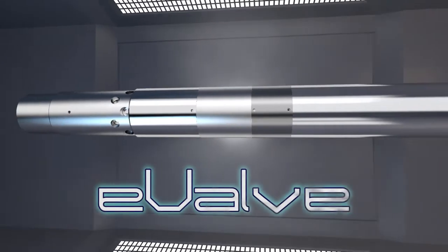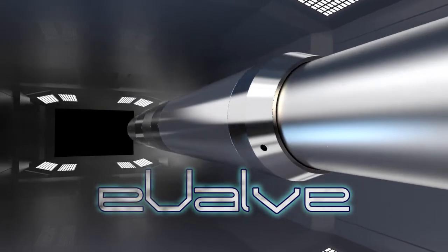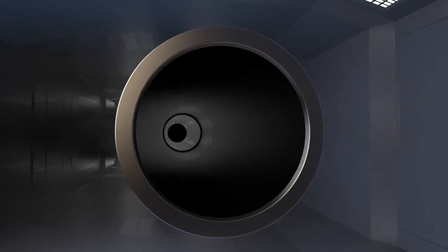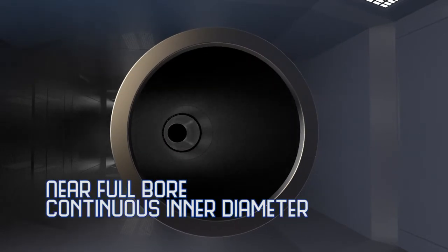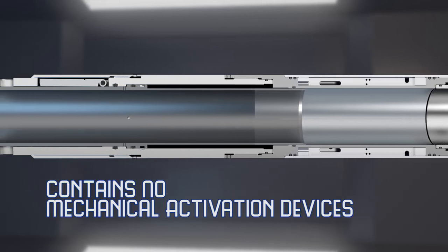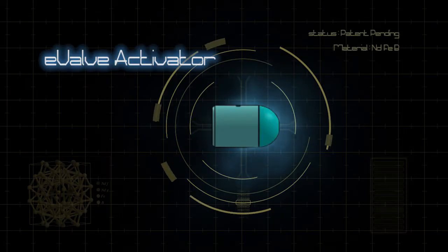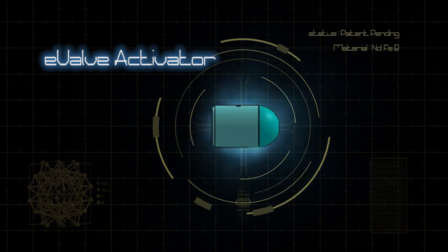Introducing the E-Valve. Conceived and developed to overcome these limitations, the E-Valve features a near-full-bore continuous inner diameter which contains no mechanical activation devices and therefore no obstructions. Using a revolutionary patent-pending technology,